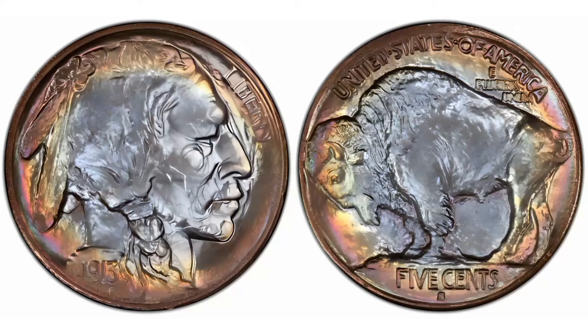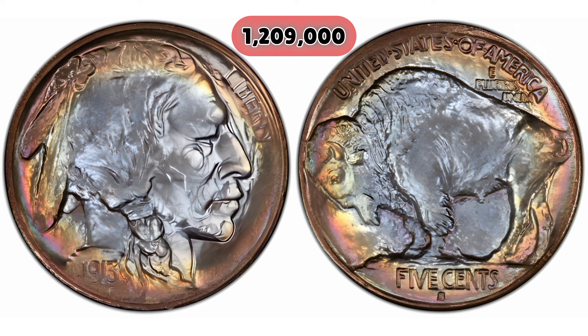1913-S Buffalo Nickel. Mintage: only 1,209,000 were minted, making it one of the rarest Buffalo Nickels. Error: none — it's just a low-mintage coin.